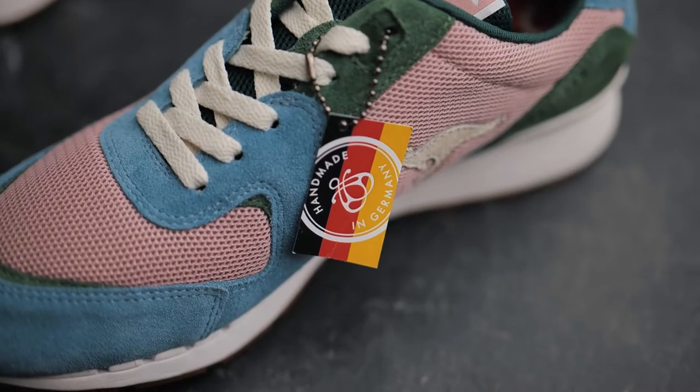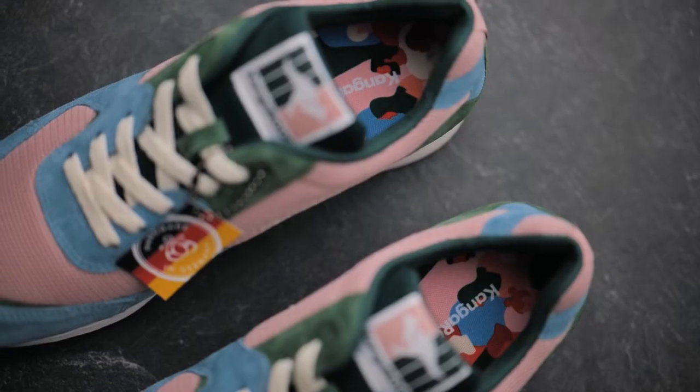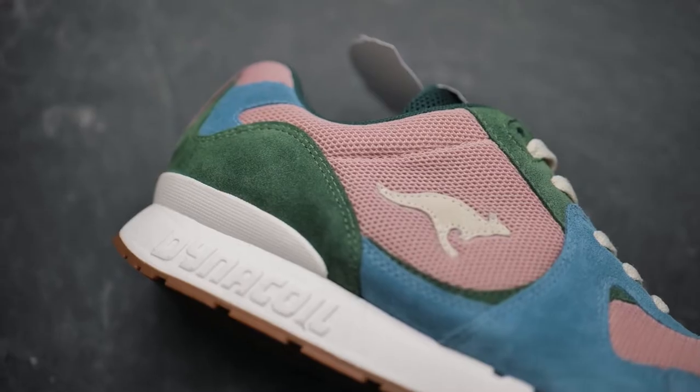They come in dusty pink, light blue, and a green colorway. Each pair is handmade at the Kangaroos Hummel and Hummel factory in Germany using only the most premium materials available.